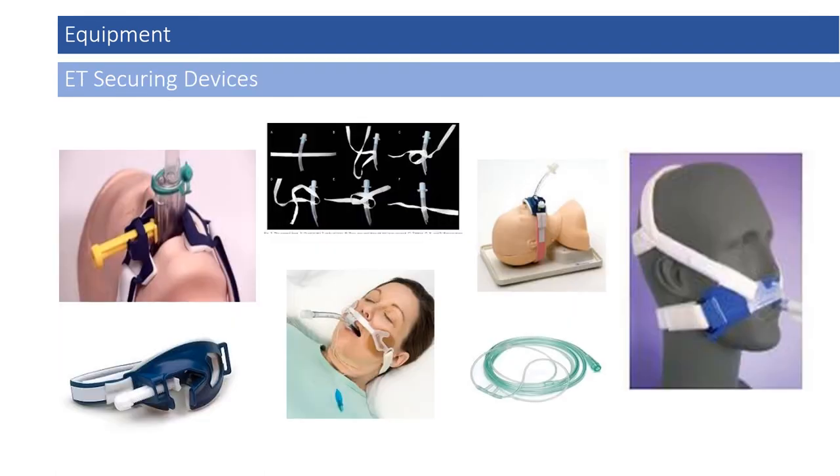There are several commercial devices utilized to secure the endotracheal tube. Some, such as the Laerdal Thomas securing device, secure the tube towards the center of the mouth, as does the Hollister anchor device. In others, such as endotracheal ribbon or even oxygen tubing in a pinch, the tube is secured to the left side of the mouth. These come in adult and pediatric sizes, and providers should be familiar with the devices utilized by their system.